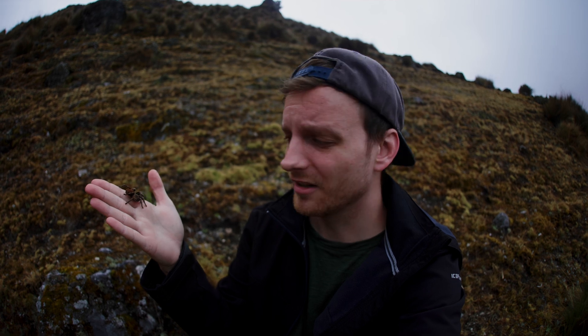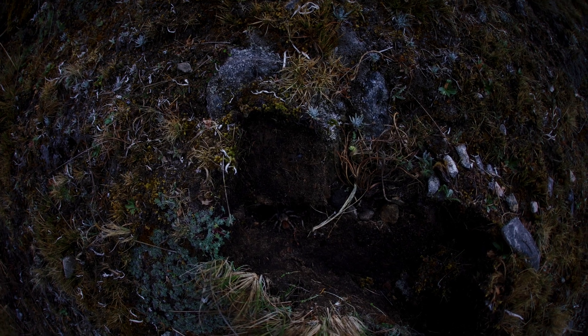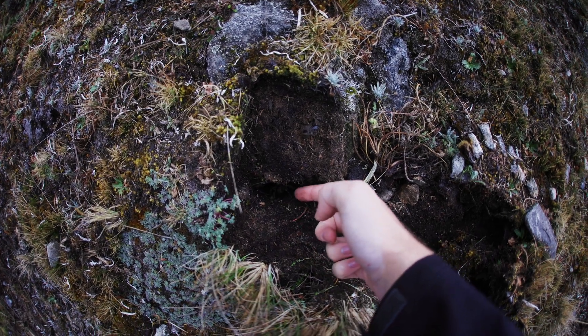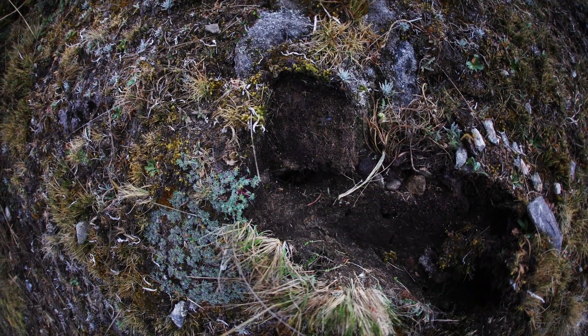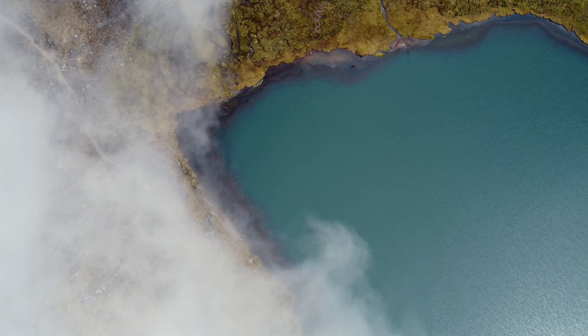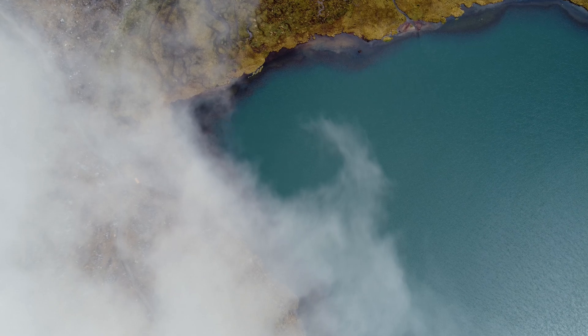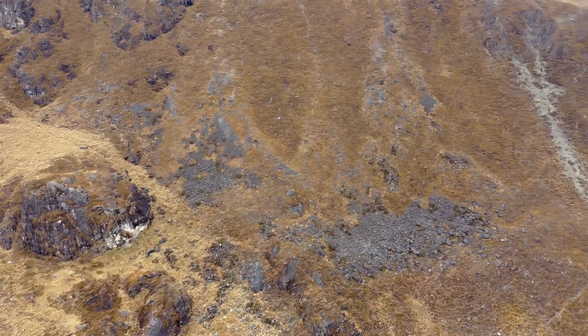We'll continue searching, take some pictures and data, and then release them back under the rock here in this habitat. In the breathtaking heights of the Peruvian Andes, a remarkable discovery has emerged from the shadows.